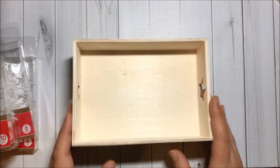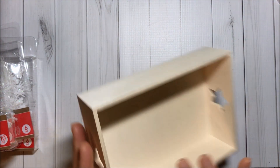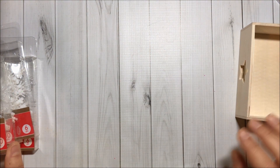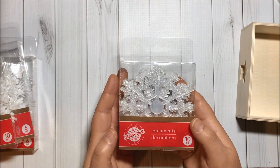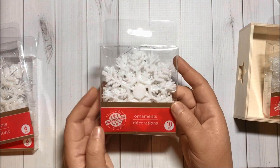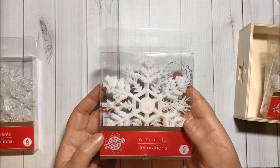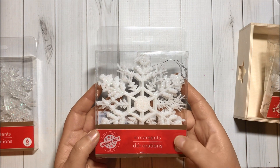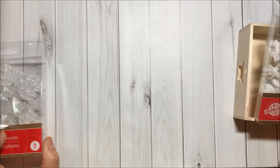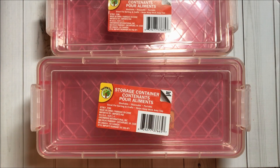I got this wooden box with stars on the sides. I also got some snowflake ornaments — this one is clear iridescent, 10 pieces; this one is white iridescent, 10 pieces; and this one is a little bit larger, white iridescent 10 pieces, and the clear iridescent with 10 pieces.